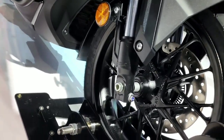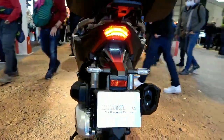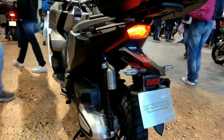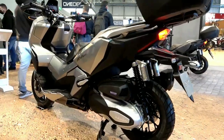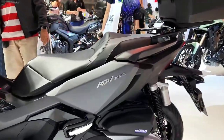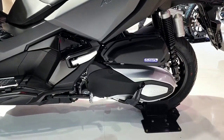This motorbike is a maxi-class scooter with an A2 license, which of course gives it fierce performance. In terms of specifications, the Honda ADV 350 is almost the same as the Honda Forza 350, except that this scooter is designed to be more aggressive and full of adventure.